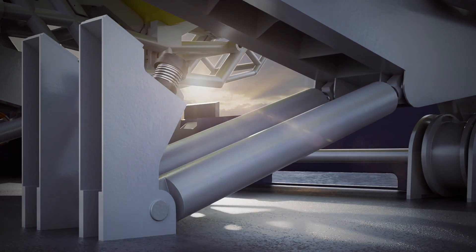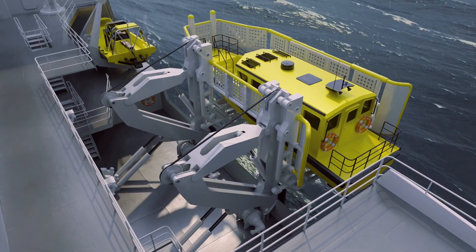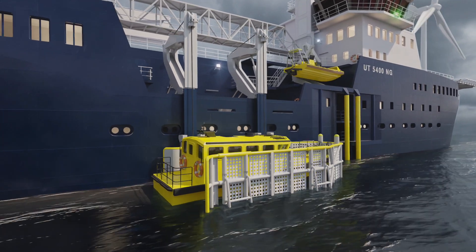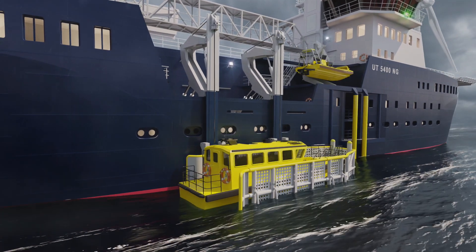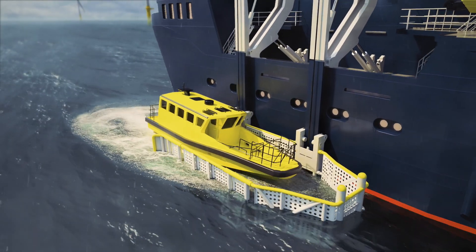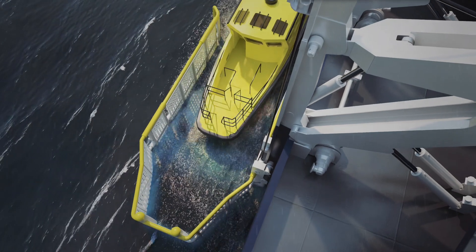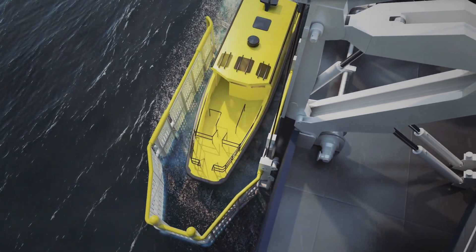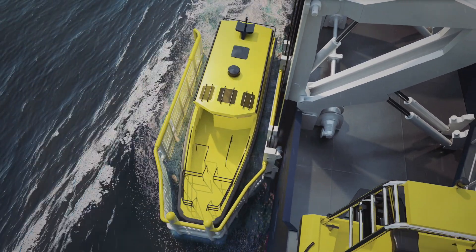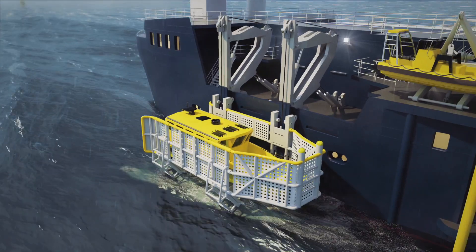The innovative boat transfer system allows a daughter craft to be deployed and recovered from ships simply, quickly and safely and all under full control. The work boat and cradle are secured to tracks on the vessel. No intervention is needed from people on the boat, who can remain seated in both launch and recovery phases. Detailed mathematical models have been created and the performance of the boat transfer system was verified with careful analysis of motions and interactions.